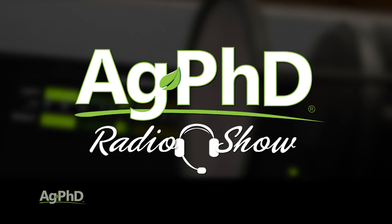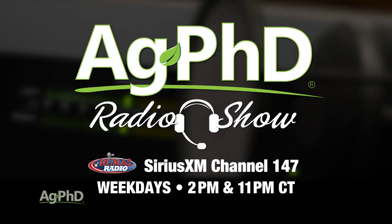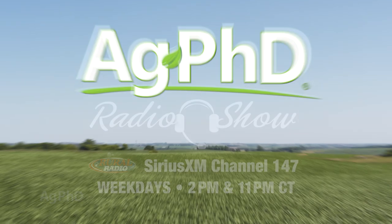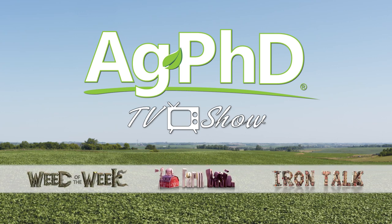That's all the time we have for today's show. Tune in to the Ag PhD Radio Show, where we talk agronomic practices and take live phone calls on Sirius XM channel 147 at 2 PM Central each weekday. Don't miss the next Ag PhD TV show — we'll have another Weed of the Week, Farm Basics, Iron Talk, and a whole lot more. I'm Darren Hefty, and I'm Brian Hefty. Thanks for watching Ag PhD.